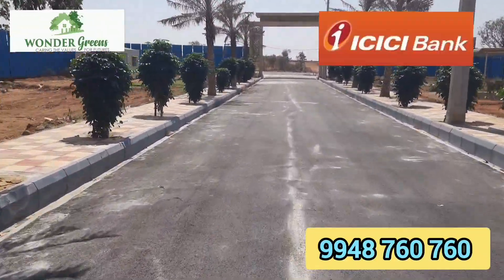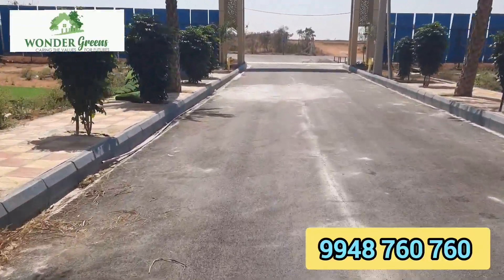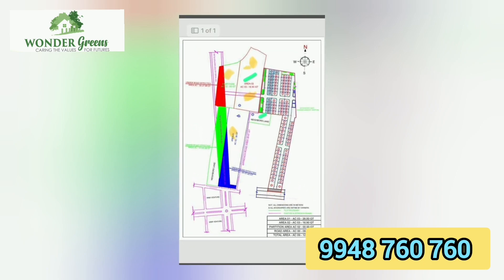This is where the ICICI Bank is located. This is where the Wander Green Venture is located in March.